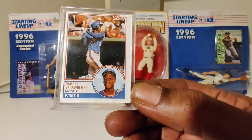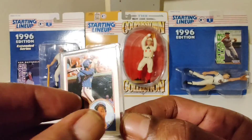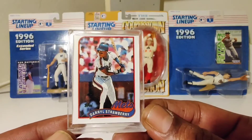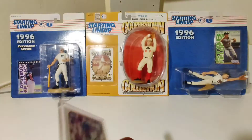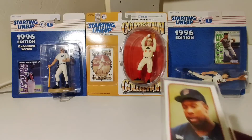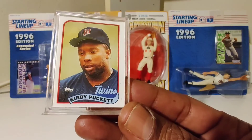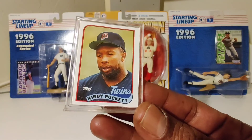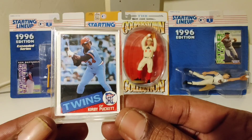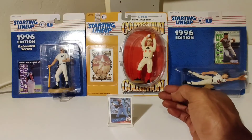Keeping it hood, we got Darryl Strawberry — the man himself. Last but never least, got Kirby Puckett. Two tears in a bucket — Kirby Puckett. Topps Minis with the stand.